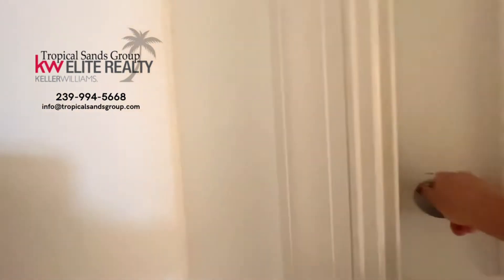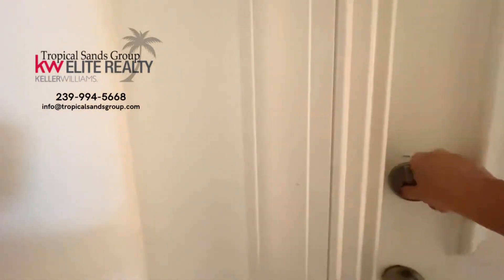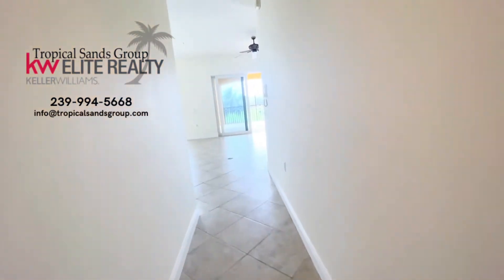Here's your laundry room. And there's another stairway on the other side of that door that takes you down to the other side of the building.